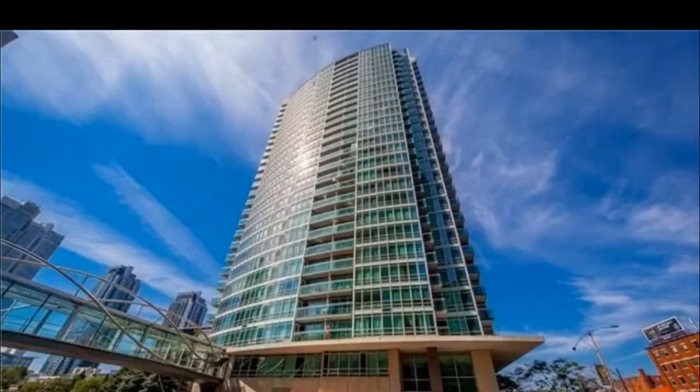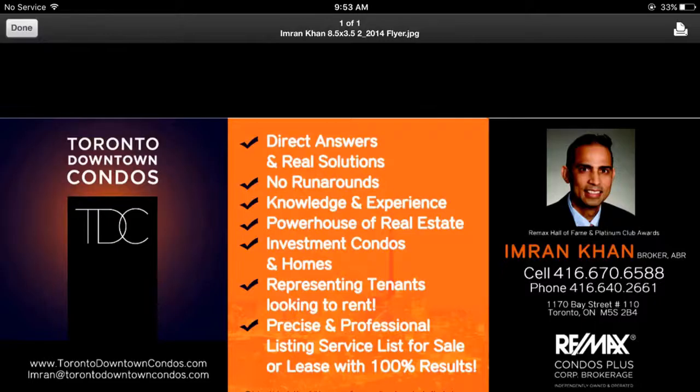There is that pool and the jacuzzi. Please call me direct at 416-670-6588, or email me at Imran at TorontoDowntownCondos.com for further analysis of condos nearby. Thank you so much for listening.